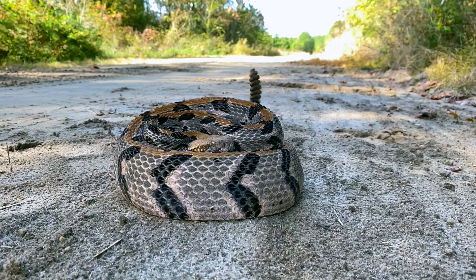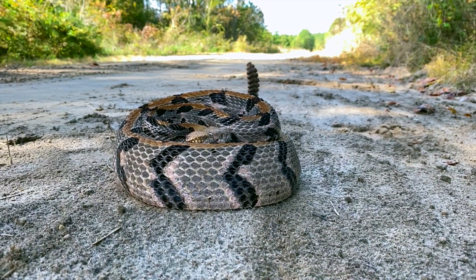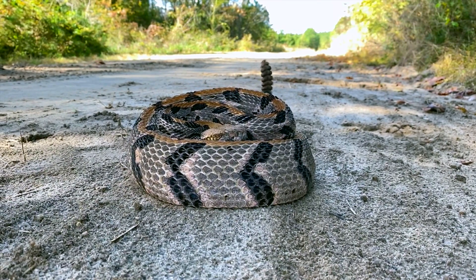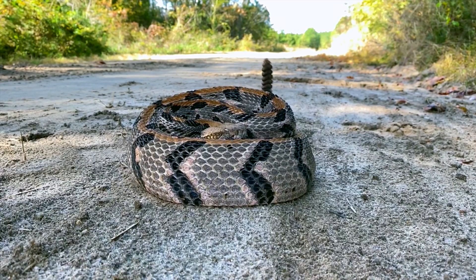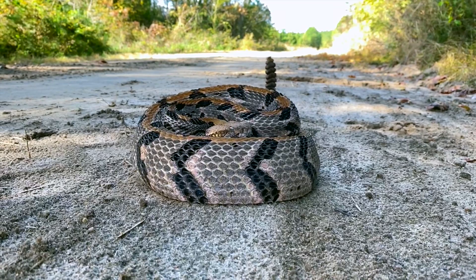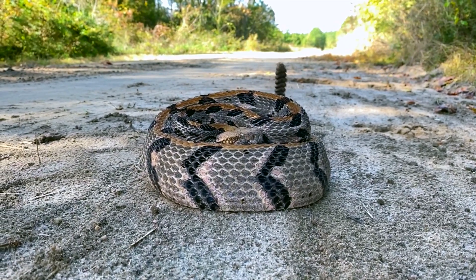Snake is just beautiful. Let's see — a count: one, two, three — about seven rattles on it.